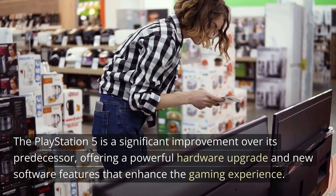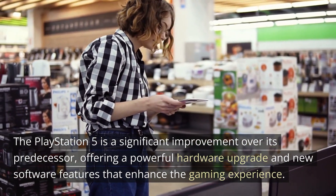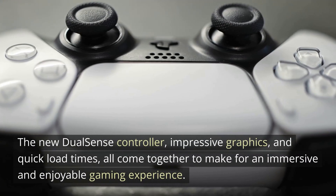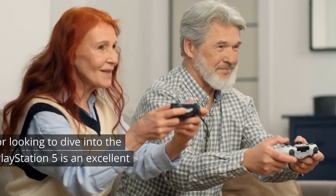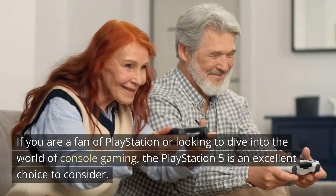The PlayStation 5 is a significant improvement over its predecessor, offering a powerful hardware upgrade and new software features that enhance the gaming experience. The new DualSense controller, impressive graphics, and quick load times all come together to make for an immersive and enjoyable gaming experience. If you are a fan of PlayStation or looking to dive into the world of console gaming, the PlayStation 5 is an excellent choice to consider.